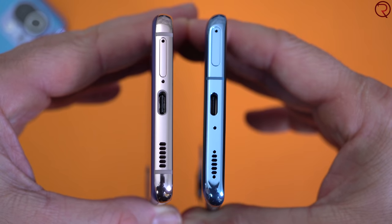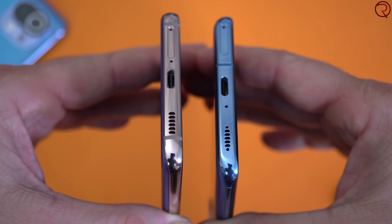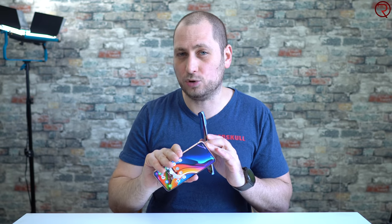Moving on to speakers — both have dual speakers, one at the top and one at the bottom, same on the S21. The Mi 11 also includes an IR blaster, so you can use it as a remote control for your TV, which is a nice extra feature. I personally find the speakers on the Mi 11 a bit fuller and a bit louder. I'll play a quick example so you can hear how the speakers on both devices sound — maybe turn down the volume if you're using headphones.